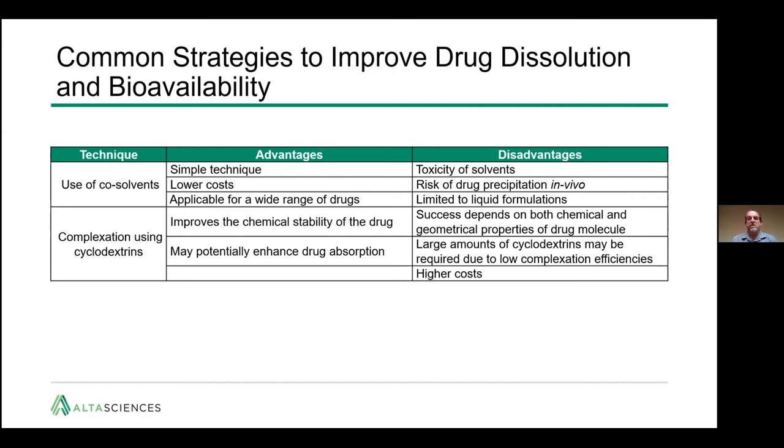Another approach is complexation using cyclodextrins. Cyclodextrins improve the chemical stability of the drug by inclusion complexing the API and may potentially enhance drug absorption. However, success depends on matching both the chemical and geometrical properties of the drug molecule with available cyclodextrins. Occasionally, large amounts may be required if complexation efficiencies are poor, leading to higher costs for this already expensive excipient.